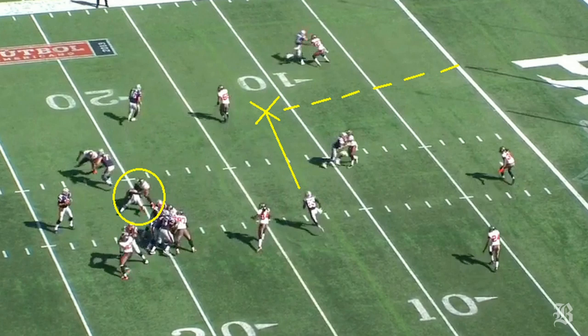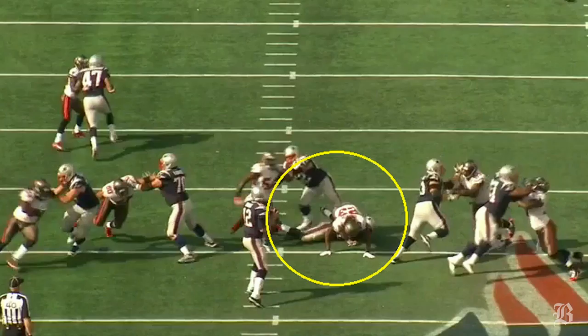Later on the same drive, Ridley again gets a perfect chip on the linebacker, giving Brady enough time to hit Kembrell Tompkins over the middle, which he turns upfield and into the end zone for the Patriots' first touchdown.